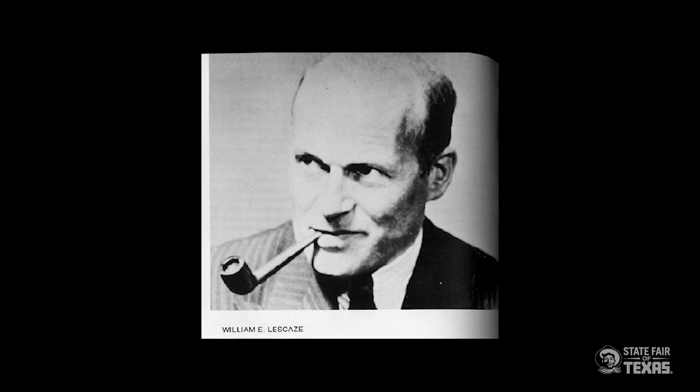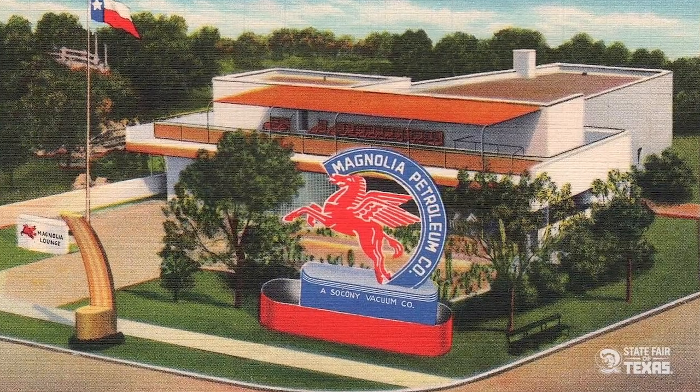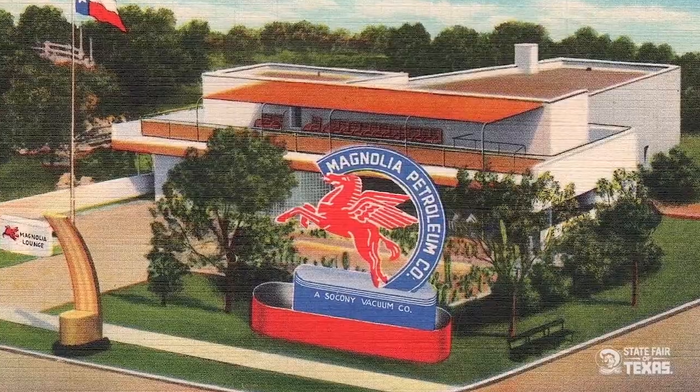There was also another architect named William Lescaze, who worked in New York with a partner named William Howe at the firm Howe and Lescaze — one of the first architecture firms in the United States to design modern architecture. He designed the Magnolia Lounge here at Fair Park, which was one of three or four petroleum company hospitality lounges.